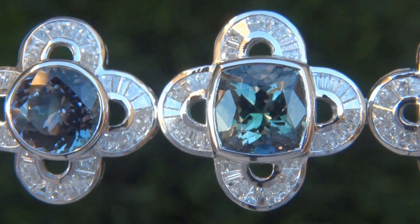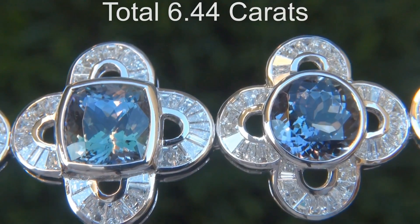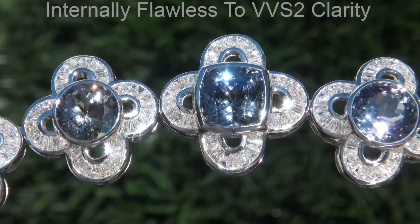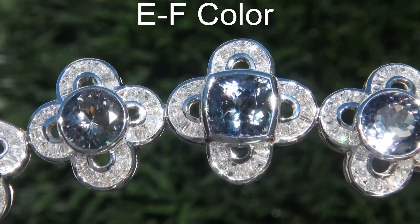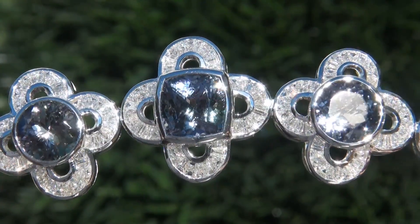There are also 382 baguette diamonds that total an additional 6.44 carats. These diamonds are all perfectly clear, graded at internally flawless to VVS2 clarity with colorless E to F color, offering outstanding brilliance, flash, sparkle, and fire as you can clearly see here in the video.